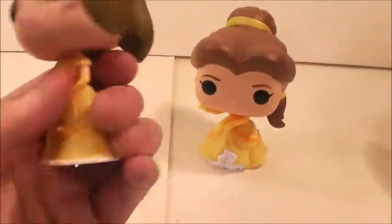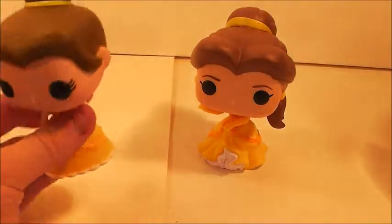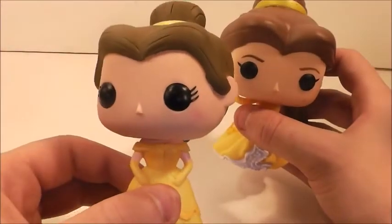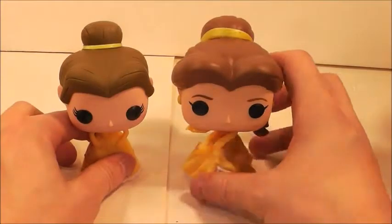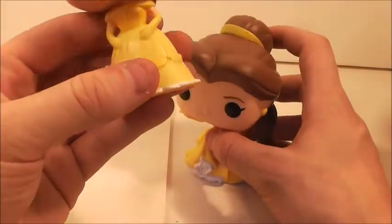Obviously, the old one doesn't have eyebrows and she's not wearing earrings. A lot of the old Princess Pops — like Snow White and Cinderella — are all in the same pose, they use the same body mold, just different paint. Of course they added the ribbons on Belle's dress. I'm very happy to have both of them in my collection. I know some Beauty and the Beast fans, as much as they're happy to have this new one, they still do want the original, and I feel so bad that she's retired for them. The Yellow Dress ones for Emma Watson's Belle are coming out as well.